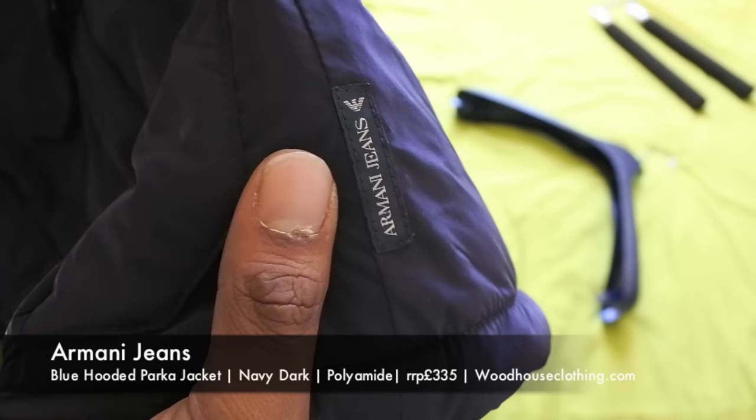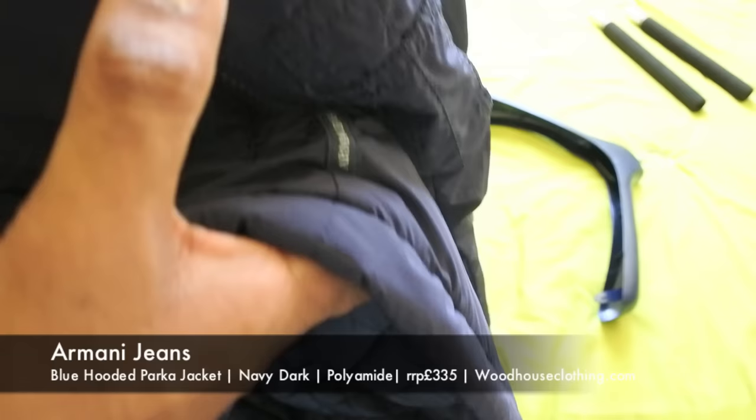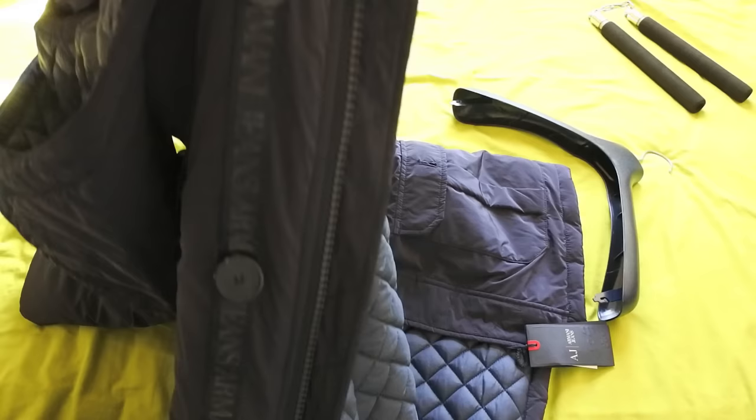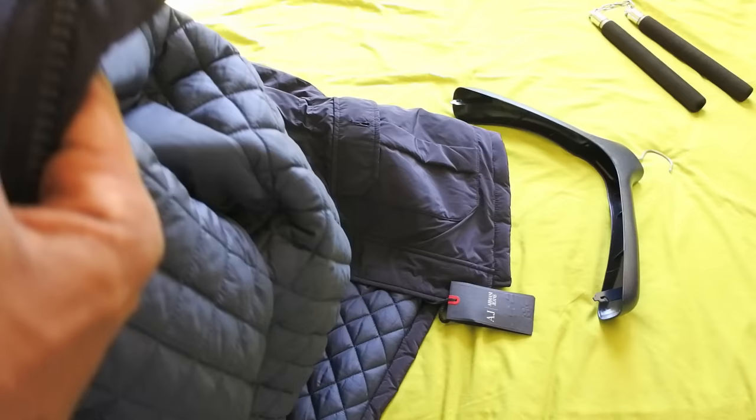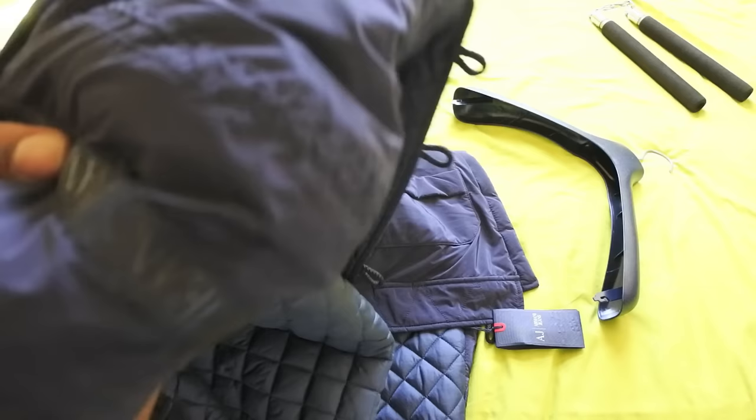I think it's fine to just keep the AJ logo on the side and leave it at that. One thing I do like is they've put Armani at the bottom nice and discreet - sometimes you don't want to be shouting what you're wearing, you want to be a bit discreet, which is nice. But I don't think there was any need to put the logo down the side as well. I've also noticed they have engraved the button with Armani Jeans, which is quite cool. The hood looks to be removable - again it's got Armani Jeans on the hood.